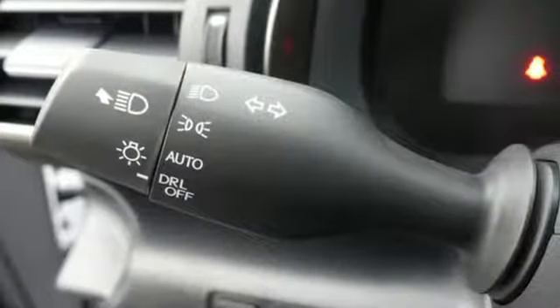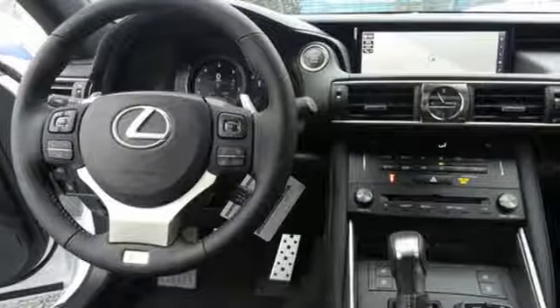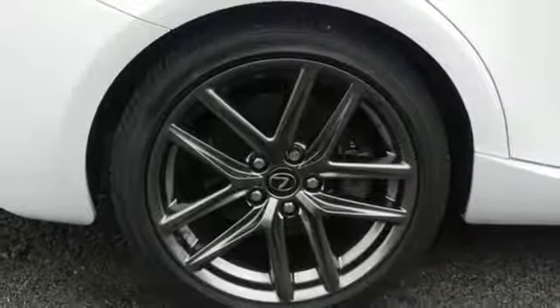Pairing high attention to detail with high design, the premium interior was designed with a driver in mind. Drive Mode Select has a driving mode for every mood, whether you're looking for added exhilaration or a relaxing drive.